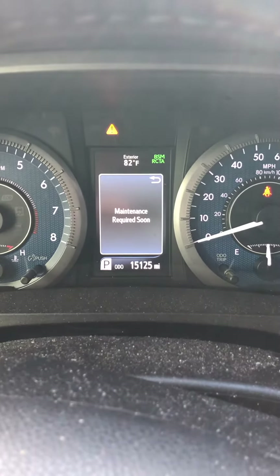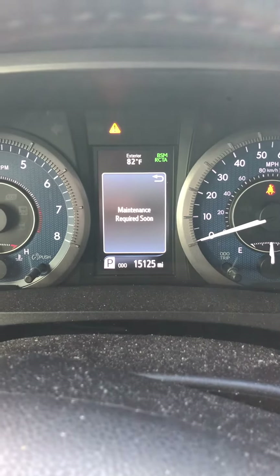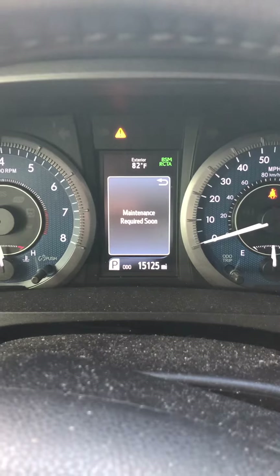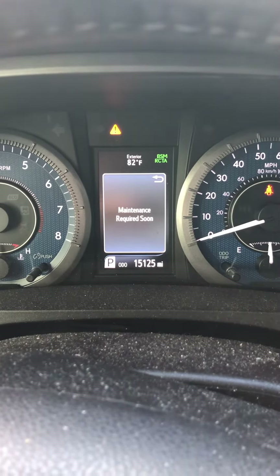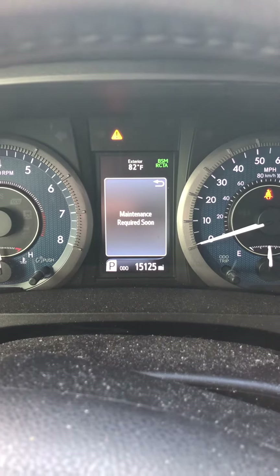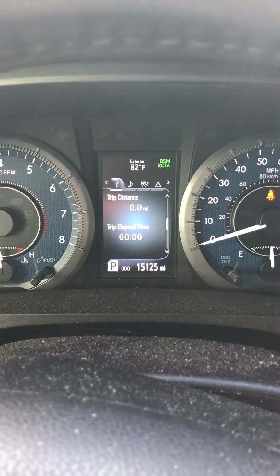Hello, good day to you. Hope you're doing well. This is Will and I have another quick video on a 2020 Toyota Sienna. This vehicle has a maintenance required soon light that just flashed before us on the dash.